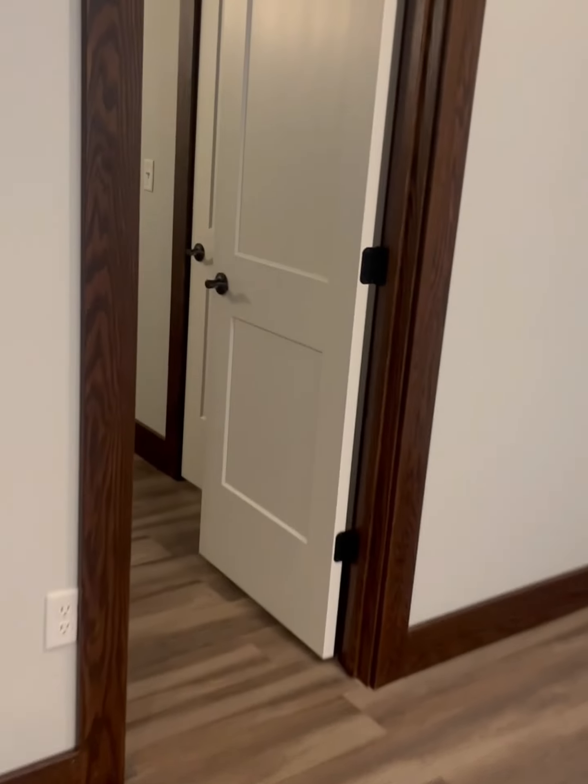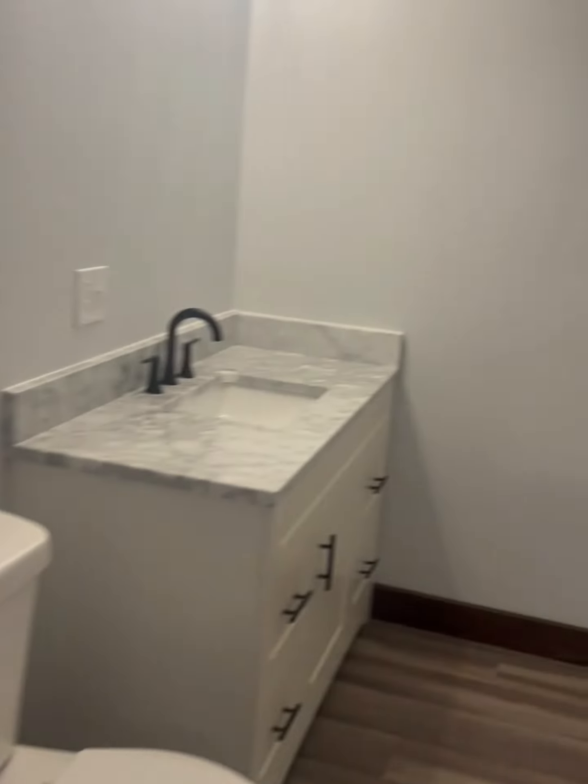This is another bedroom. This door leads to the closet. This is the fourth full bathroom with a tub.